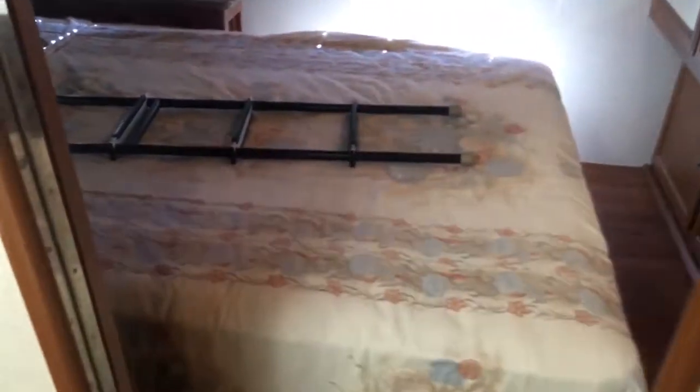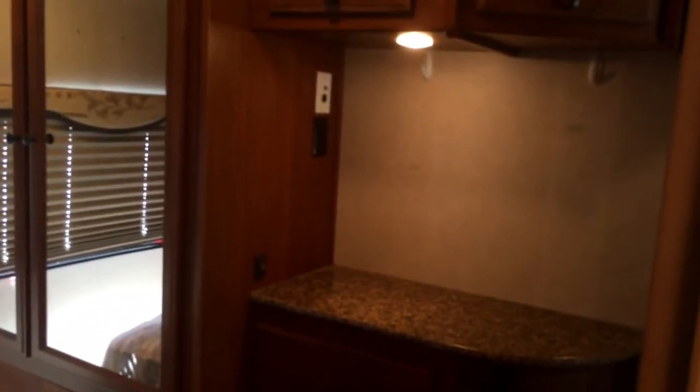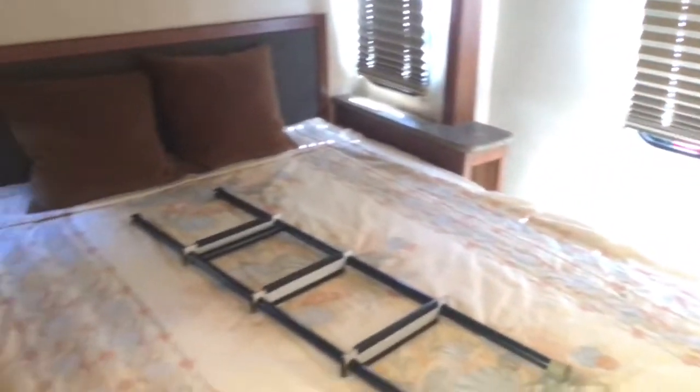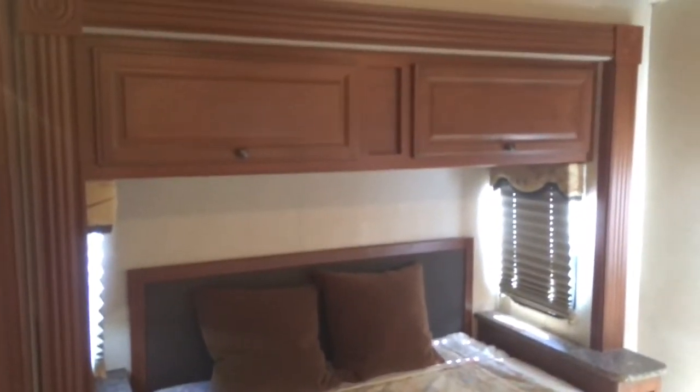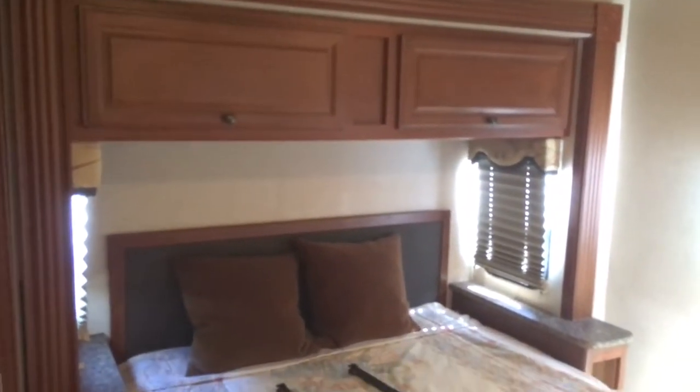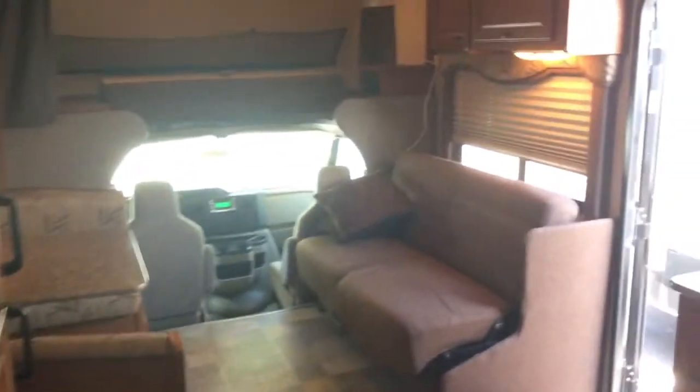You've got a queen walk-around bed. I'll show you the hanging wardrobe and the area for a TV — once again, plenty of storage above and below. There's your queen walk-around bed, and a ladder for the overhead bunk with storage above that as well. You can see the ceiling headliner, and the AC is ducted so there's nice circulation throughout.